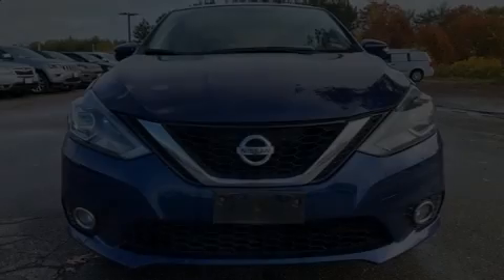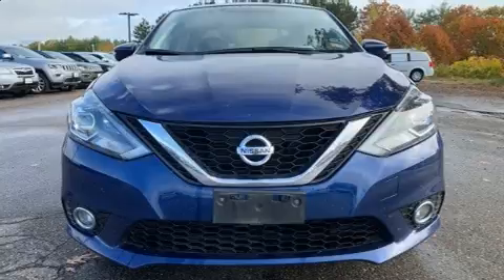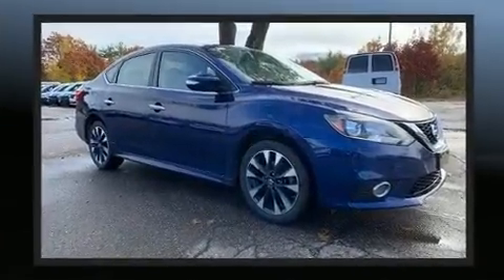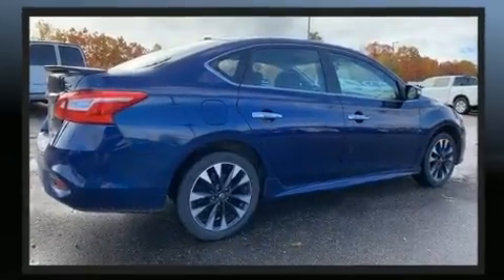Discerning drivers will appreciate the 2016 Nissan Sentra. This four-door, five-passenger sedan still has less than 90,000 miles. Nissan paid particular attention to efficiency and practicality with the following features.